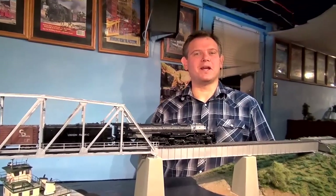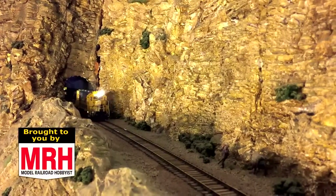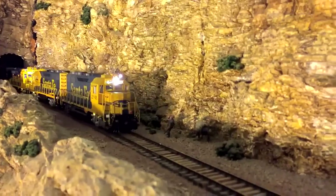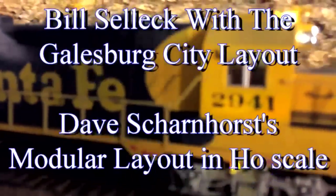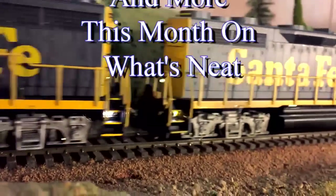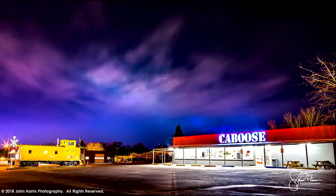Hi, I'm James Regeer and the September What's Neat starts right now. The What's Neat Show is sponsored by Caboose, sharing our passion for trains since 1938. This is What's Neat for September 2019.